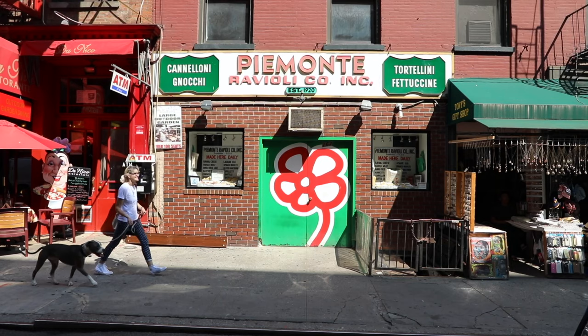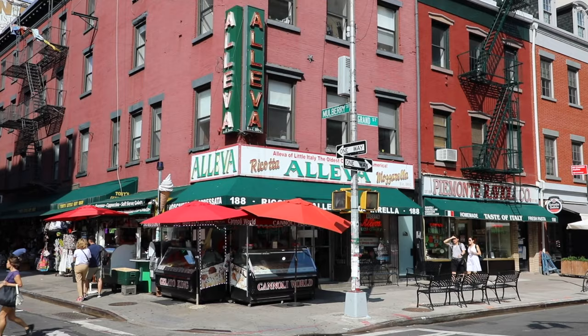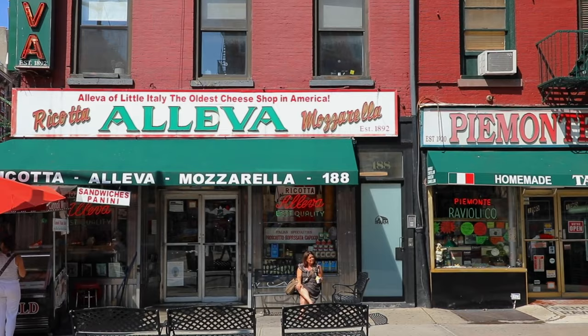Little Italy in the Lower East Side of Manhattan was once known for its large population of Italian immigrants. Although the blocks centered around Mulberry Street between Broome and Canal are now considered by many as a tourist destination, there are lots of Italian small businesses which are definitely worth a visit even for a native New Yorker. Many shops have been open for close to or even over a century.